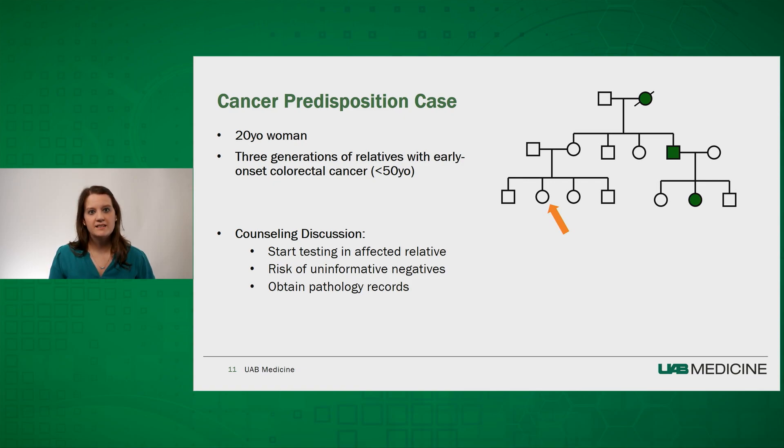If it's not possible to obtain testing in an affected family member, it may be better for our patient's mother to come in for testing, as she is more closely related to the affected individuals than our 20-year-old patient. If we test an unaffected individual, we must be cautious, because a negative result may be uninformative and not completely reassuring. This is because we don't know if the selected test included the predisposing genes affecting the other family members. It may also be helpful to obtain pathology records from affected individuals and look for mismatch repair deficiency on tumor testing.